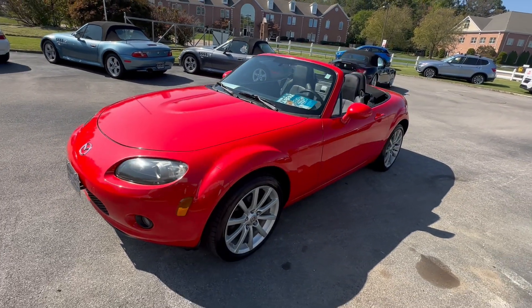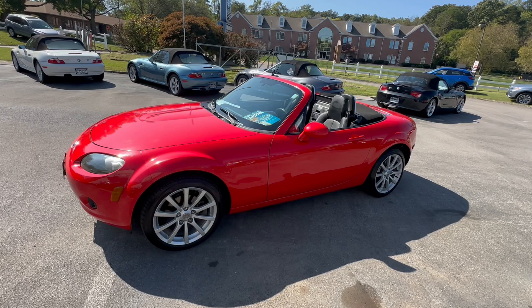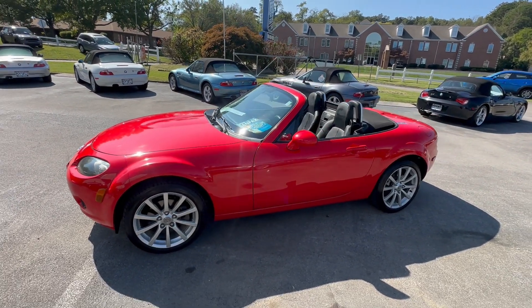If you're in the market for a nice Mazda Miata, give me a shout at 865-690-6553. Thanks for watching.